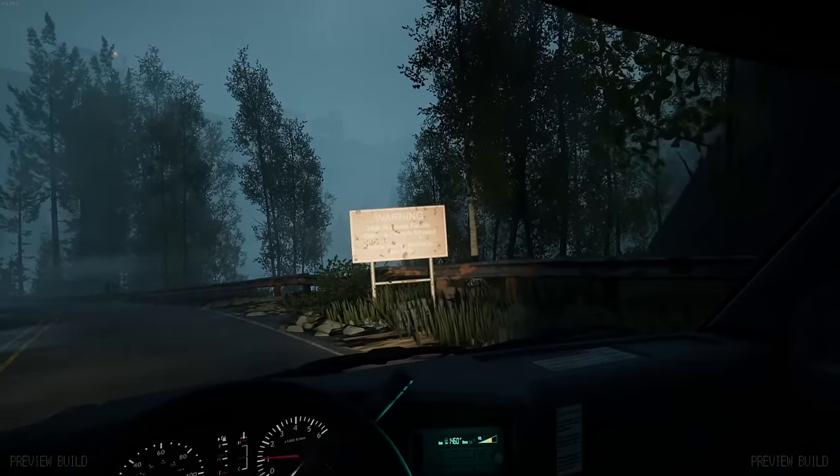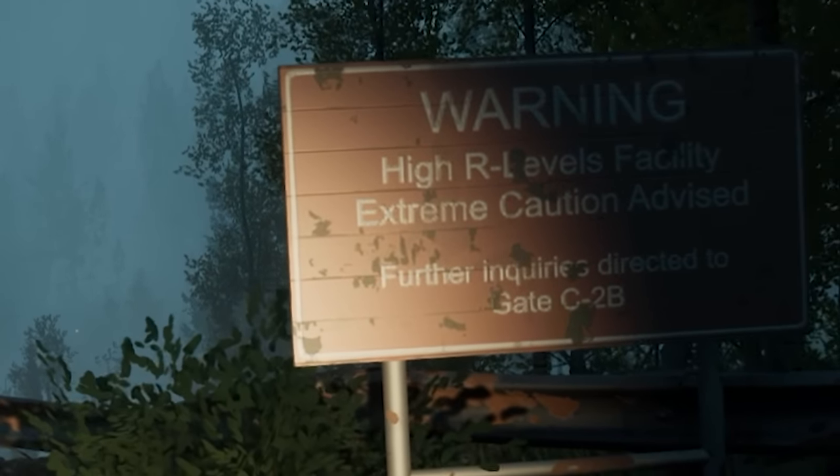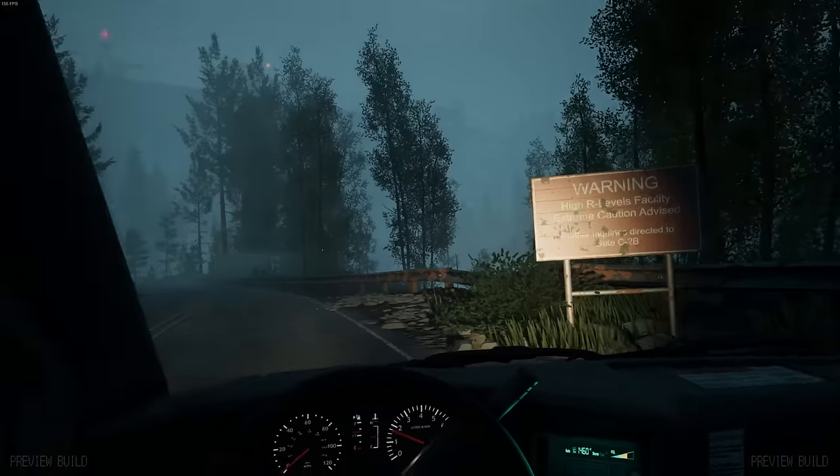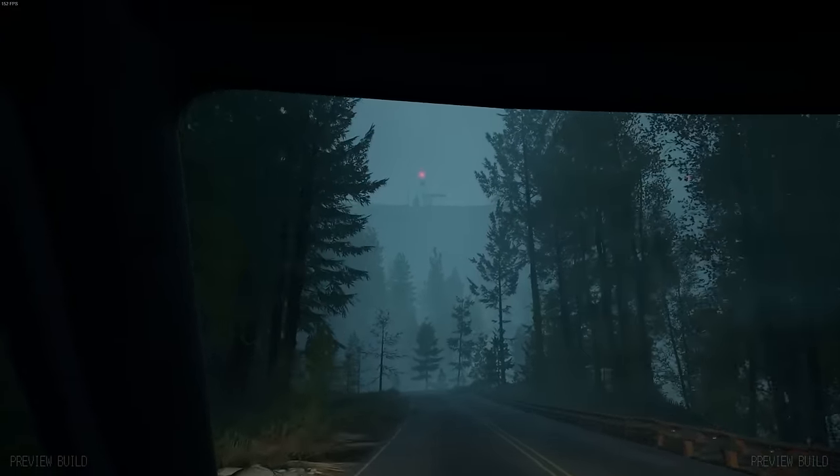Let me see what this warning says right here: 'High R-levels facility. Extreme caution advised. Further inquiries directed to gate C-2B.' Quite a facility they've got going on here, or should I say had going on here.